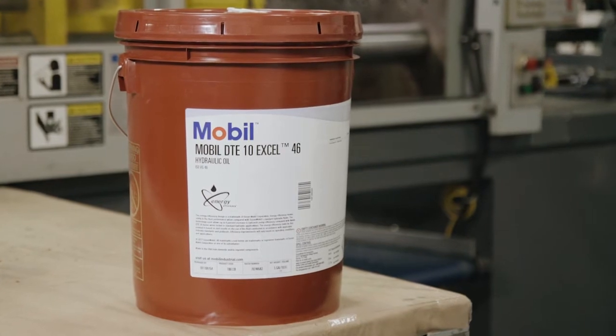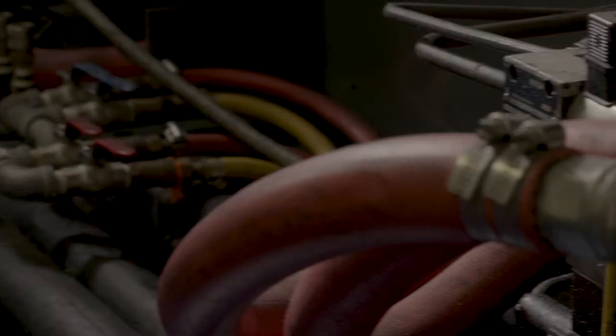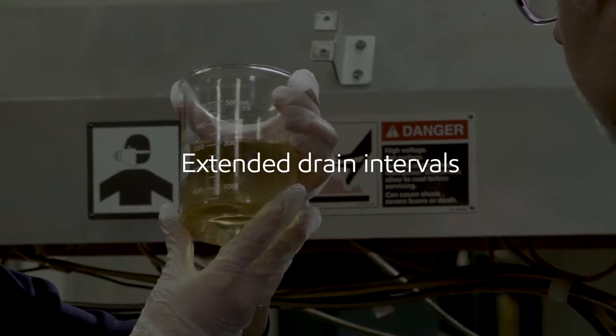We recommended Mobil DT-10XL. Mobil DT-10XL can help you reduce your energy consumption, it can help you keep your machine clean by reducing varnish, and it can help you reduce your downtime by extending your drain intervals.